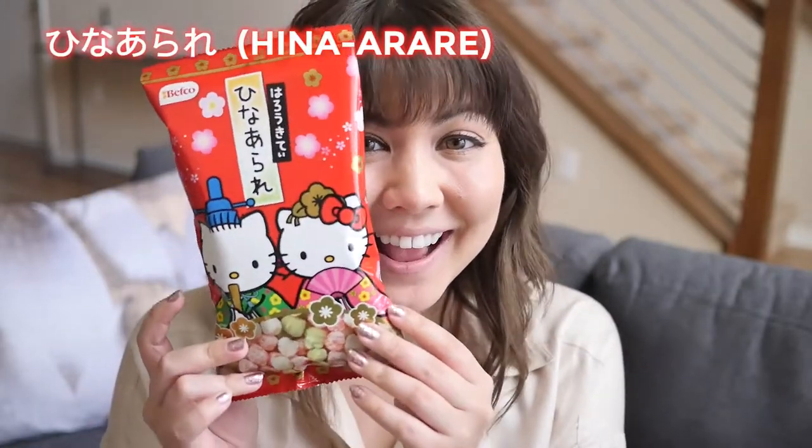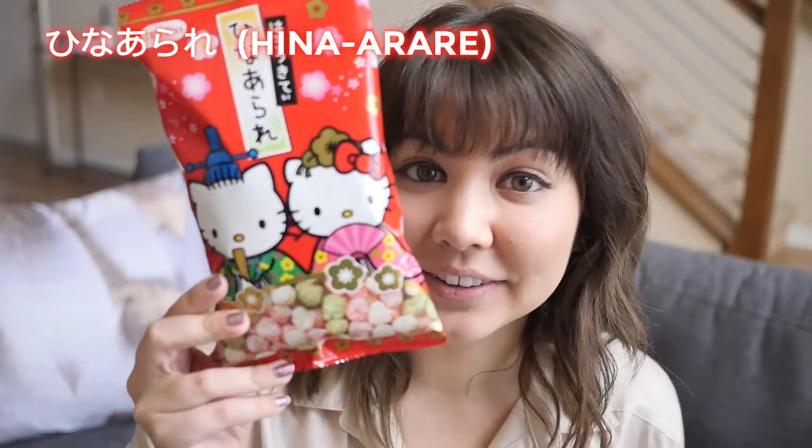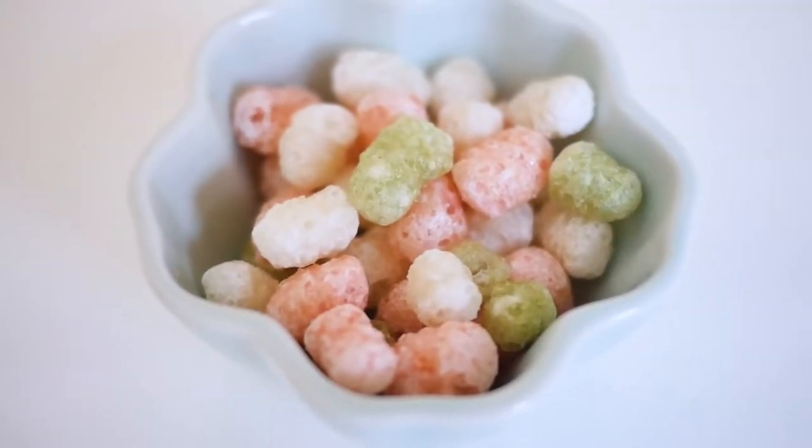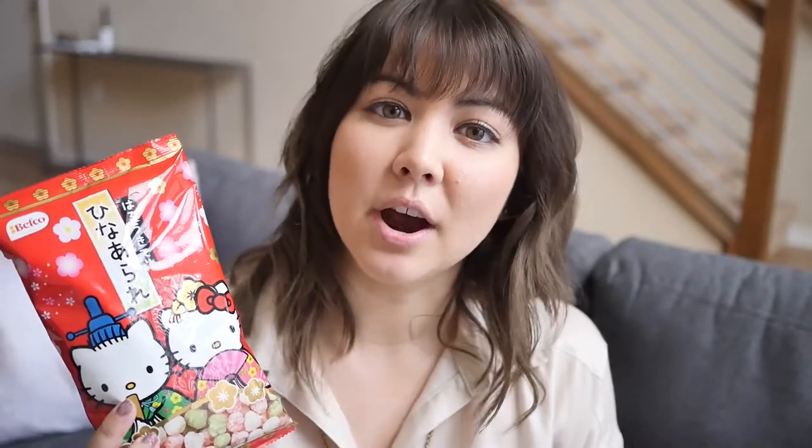But I did get Hinaarare. This one is a really cute Hello Kitty one. They don't always have Hello Kitties on them, but these are representative of the dolls that you put up. Hinaarare is made of rice and it's usually dyed the festive green, pink, and white. There are variations of Hinaarare in Tokyo from the Edo period — they are sugary rice puffed crackers that are dyed. But in Kyoto, the Kansai area, they are a sweet and savory colored rice cracker mix. So these are more puffs; the other ones are more crackers.